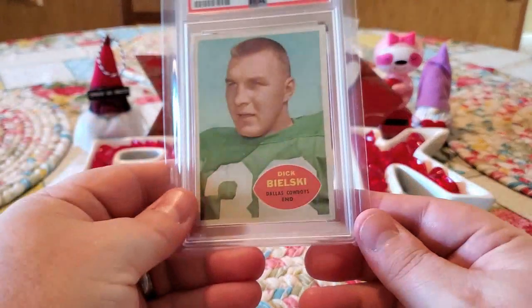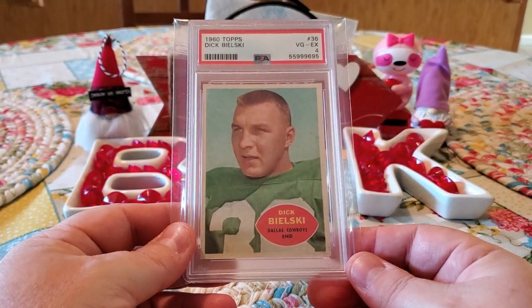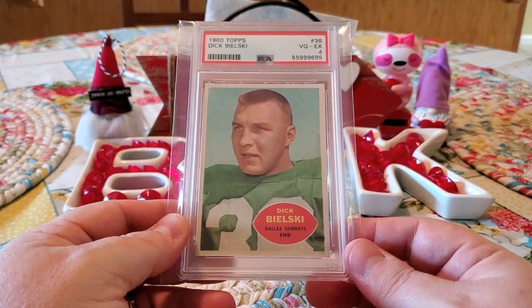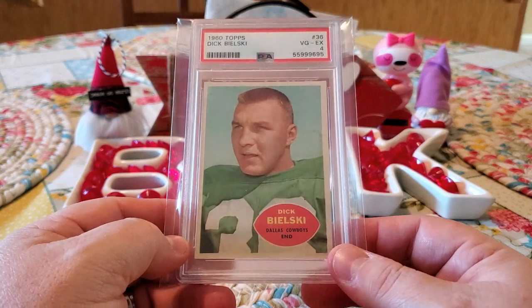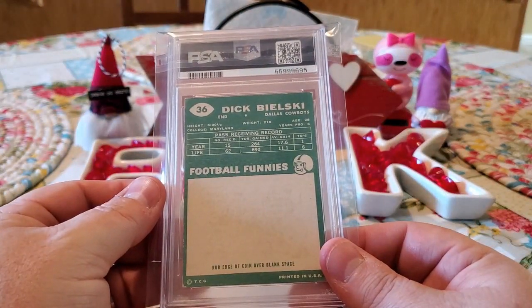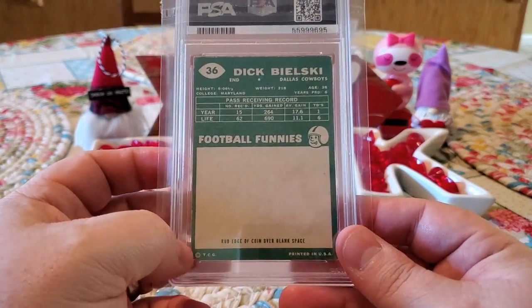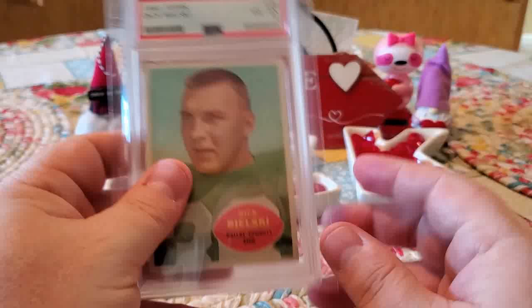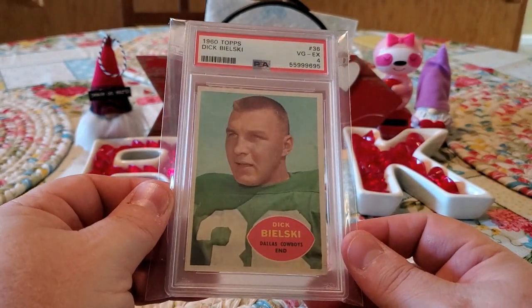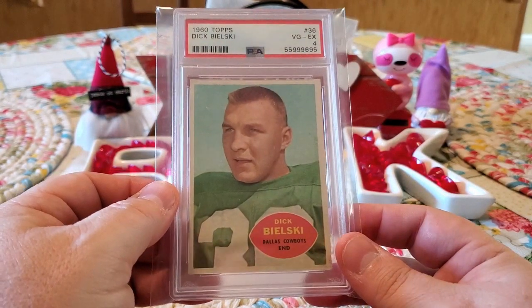And then the last one for the submission is coming from Dick Bilski, Dallas Cowboys end. This one got a four — my lowest grade. This one has some corner issues and some coloring issues. It was probably close to a five. I think the wear on the back probably kept it from a five, but it was close. But again, we got it slabbed. It's another card down for the set.